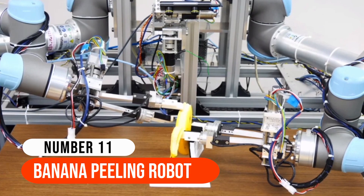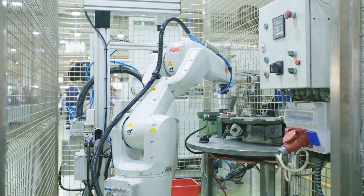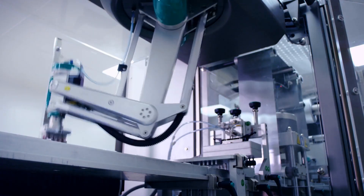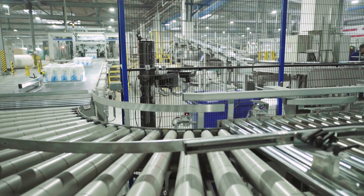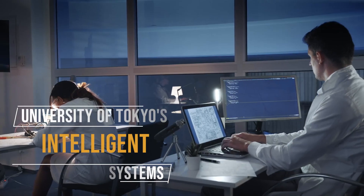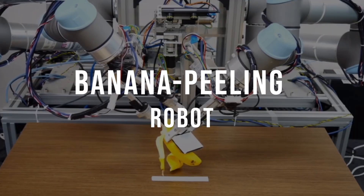Number 11: Banana Peeling Robot. Robots excel at precise, repeated tasks. That's why we utilize them in factories, where they're generally only used for the one function they were designed for. More difficult activities, on the other hand, are usually designated for people — at least such was the case before engineers from the University of Tokyo's Intelligence Systems and Informatics Laboratory created their new banana peeling robot.